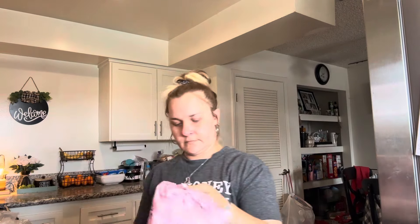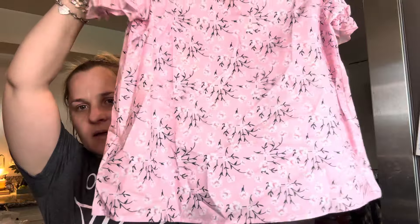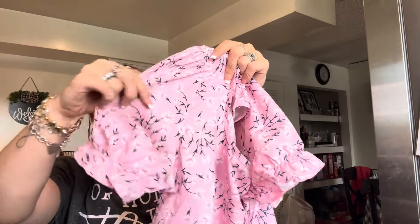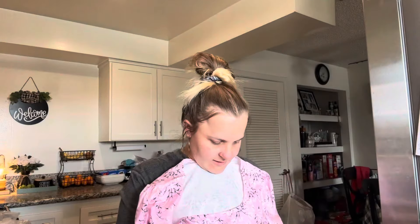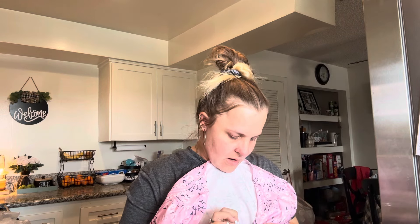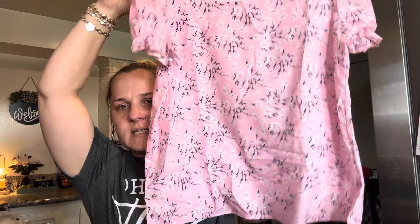I got this cute floral pink shirt with a ruffle sleeve that is really cute, and I like the scoop neck of it. It's 95% polyester and 5% elastane. Maybe I'll wear this tomorrow — I thought it was really cute. That shirt was $3.88, and I got a price adjustment on it; it's now $5.37.